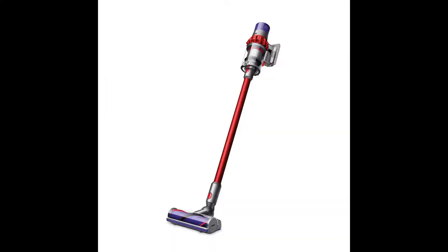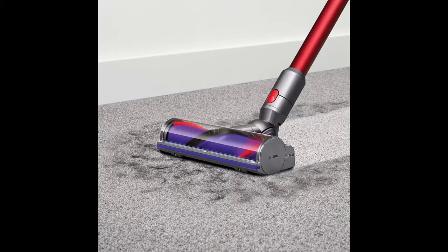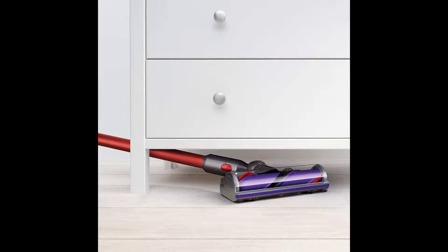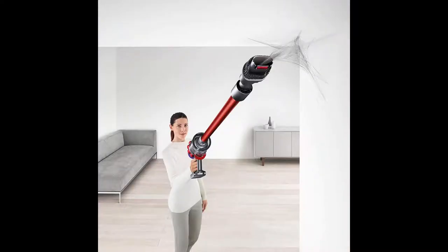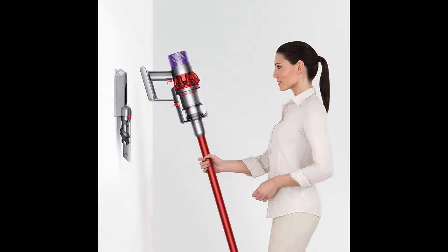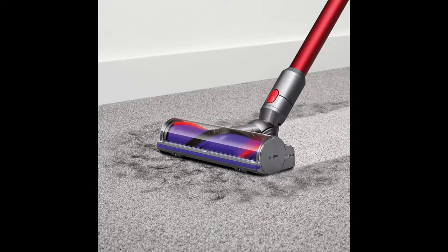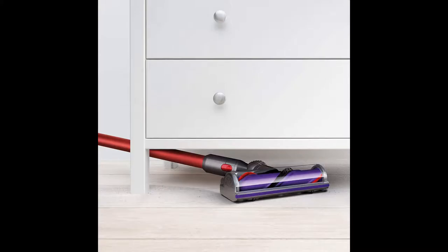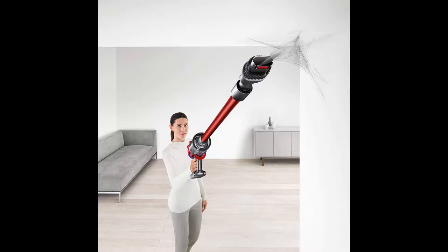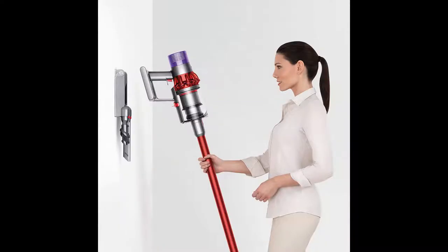Number 5: Dyson Cyclone V10 motor head lightweight cordless stick vacuum cleaner. Capacity 0.14 gallon, up to 60 minutes run time when using a non-motorized tool. The instant release trigger means battery power is only used while cleaning; requires 3.5 hours minimum charging before first use. The direct drive cleaner head drives stiff nylon bristles into carpets to capture deep-down dirt for up to 20 minutes in suction mode 2. The fully sealed filtration system traps 99.97% of particles as small as 0.3 microns, powered by the Dyson digital motor V10. Quickly transforms to a handheld vacuum.